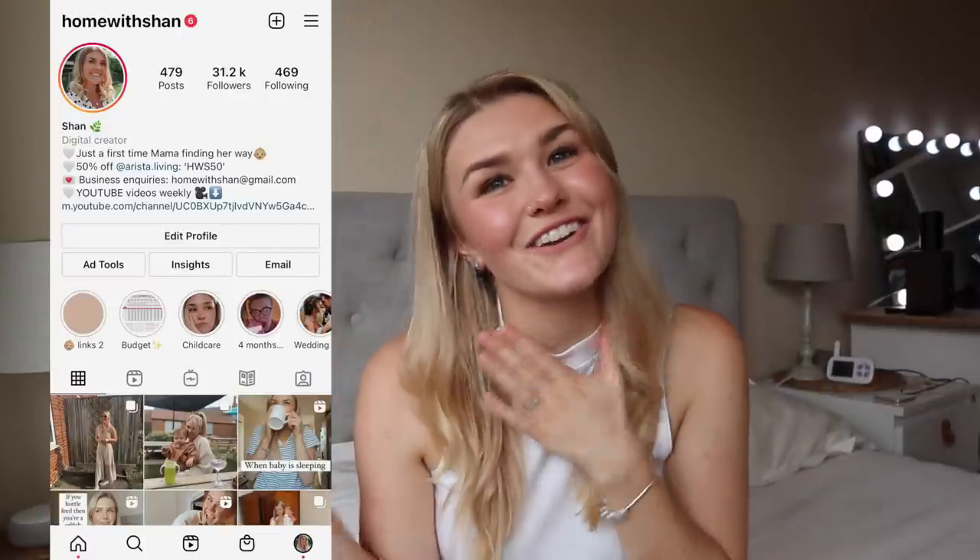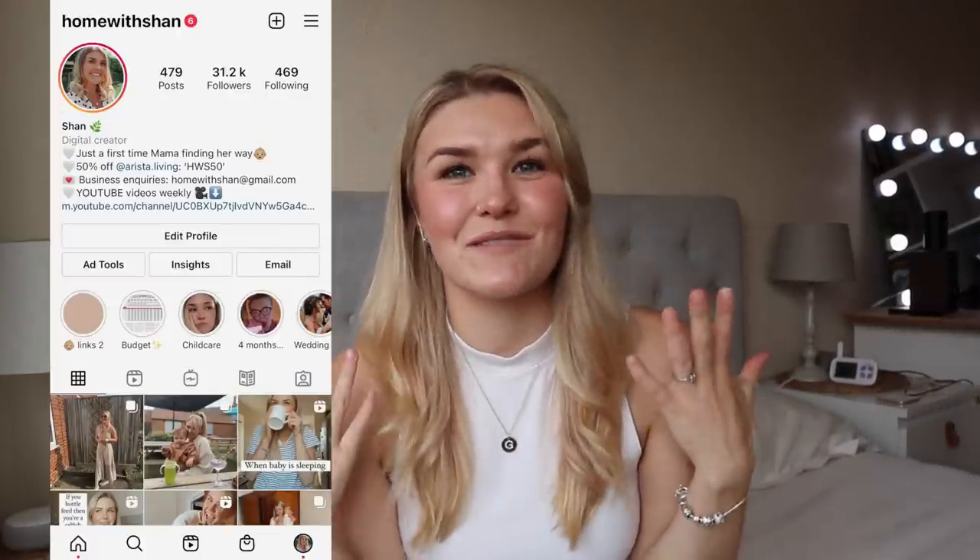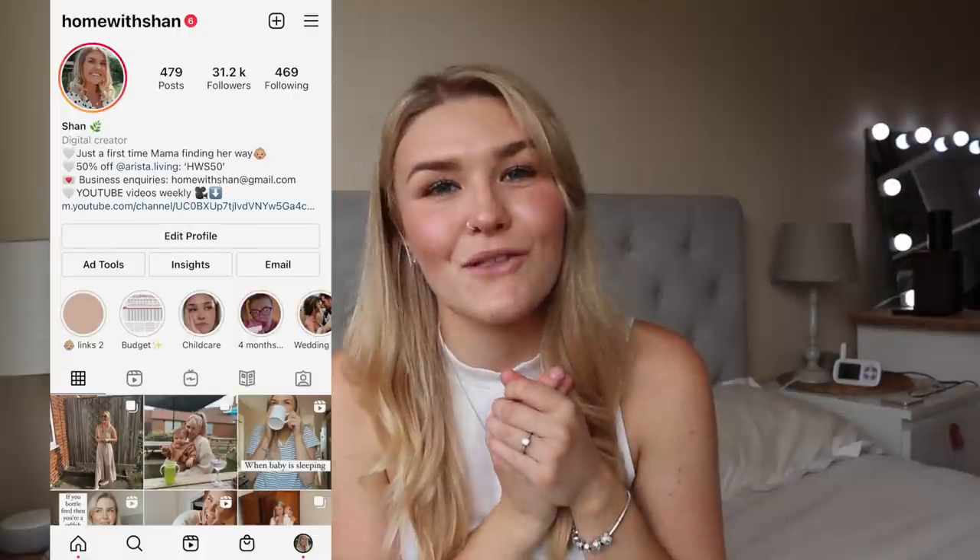Hey guys, welcome back to my YouTube channel, and welcome if you are new here. My name is Shan from Home With Shan over on Instagram, and this is my YouTube channel where I talk about all things motherhood related. I try to share the realities of motherhood as well as some helpful tips and tricks when I get any myself.